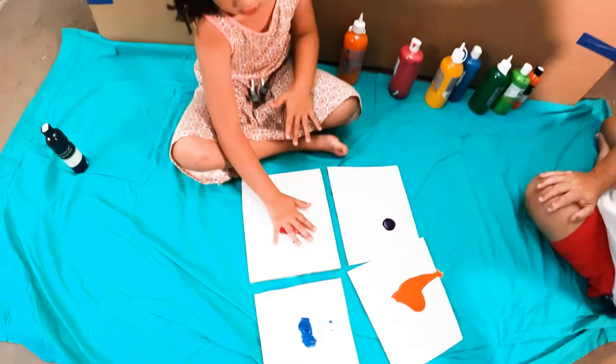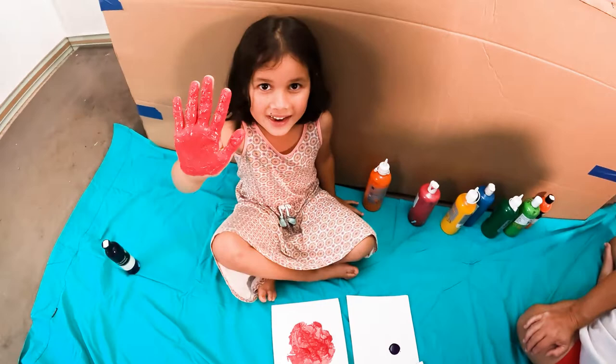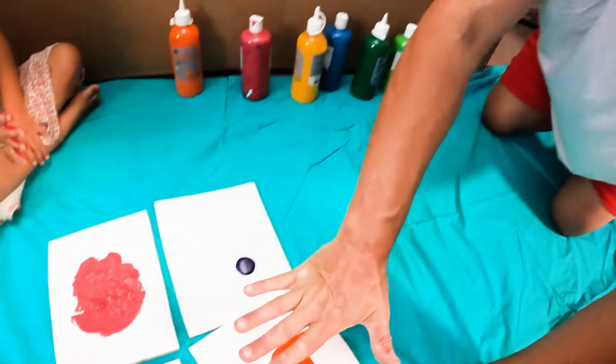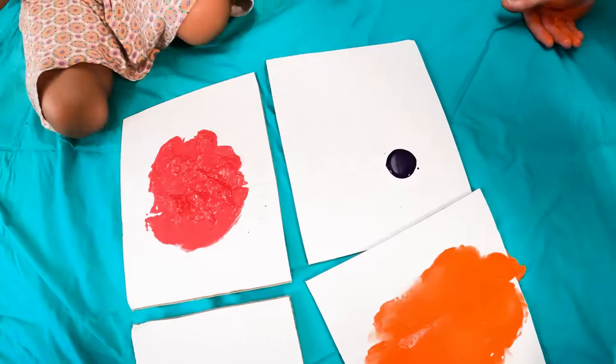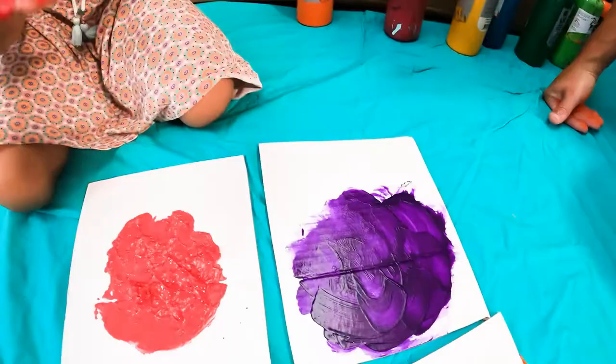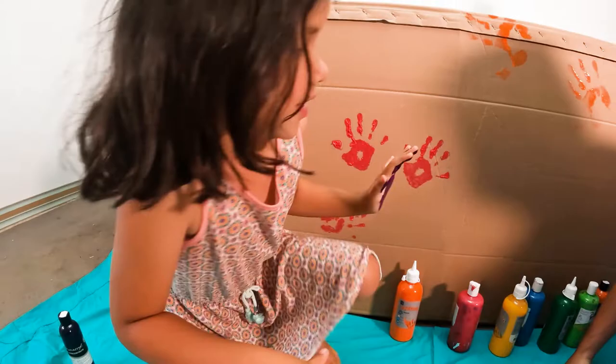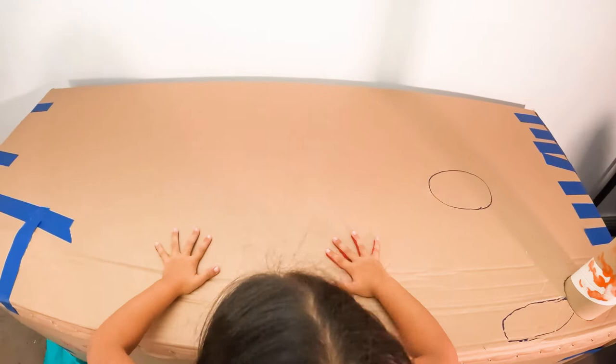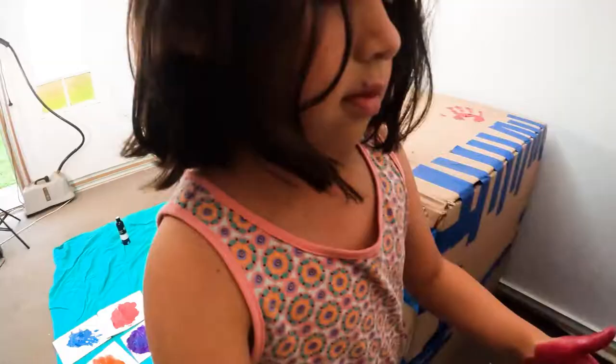Wow! He's going to do the same thing like me. It's cold! I like purple. I have two hands now. My favourite colour. One there. One there. One there. And on the top. My hand is invisible. Where's my hand? One there.